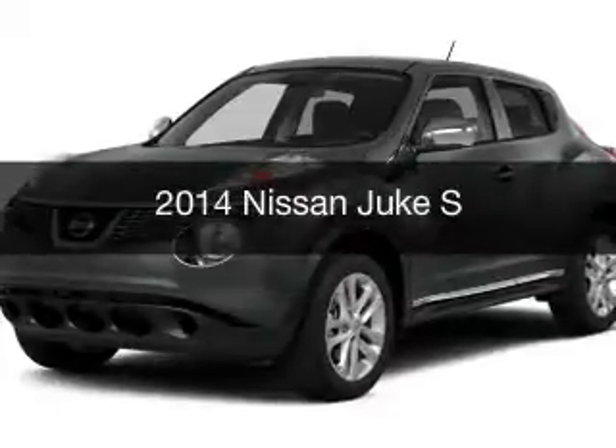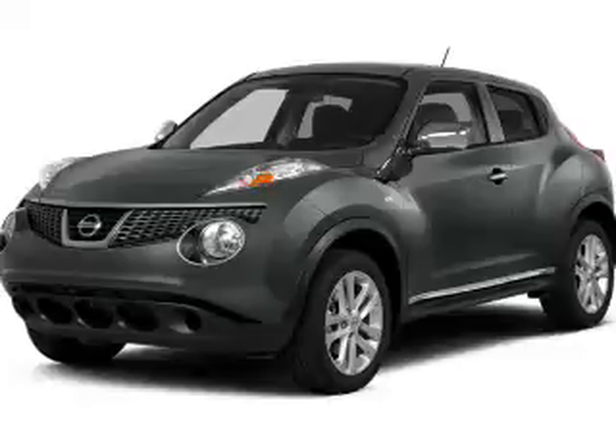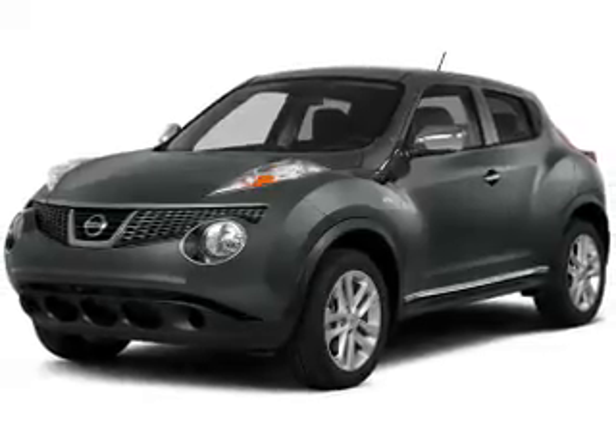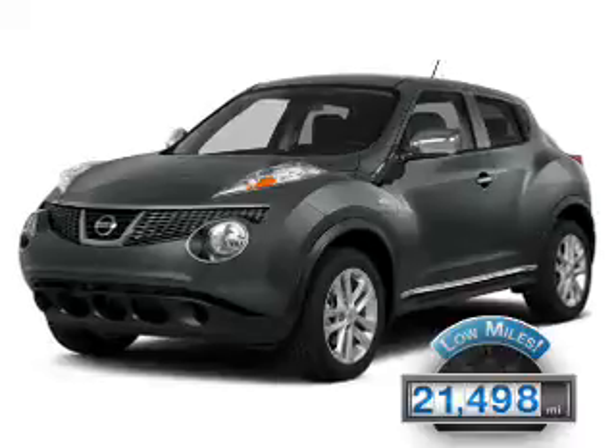This is a used 2014 Nissan Juke. It's powered by an all-wheel drive engine and an automatic transmission. With fewer than 25,000 miles, this vehicle has a long road ahead.